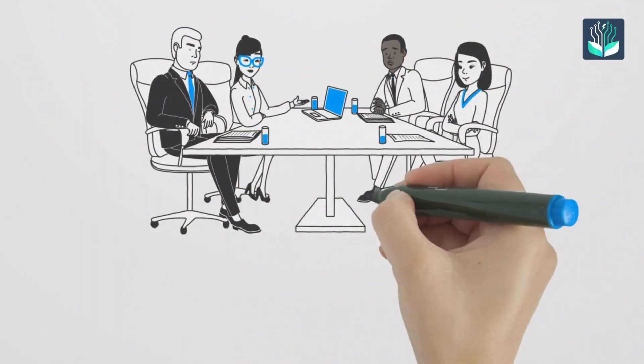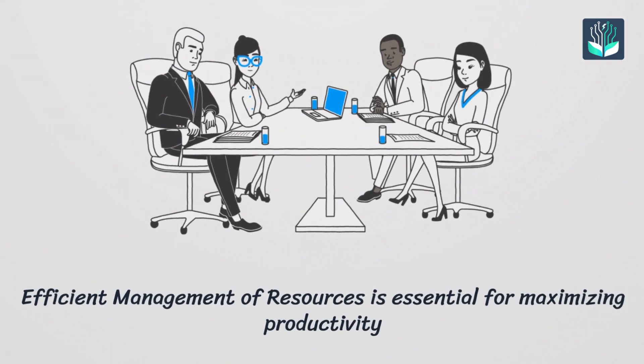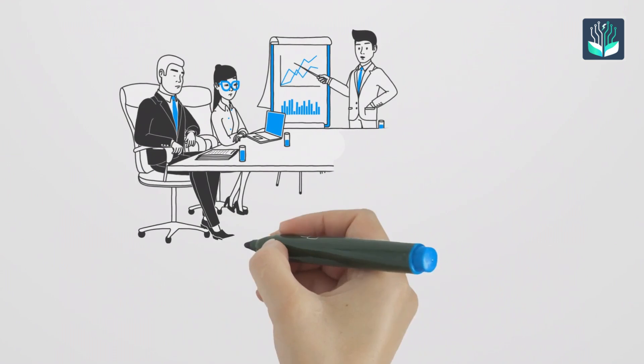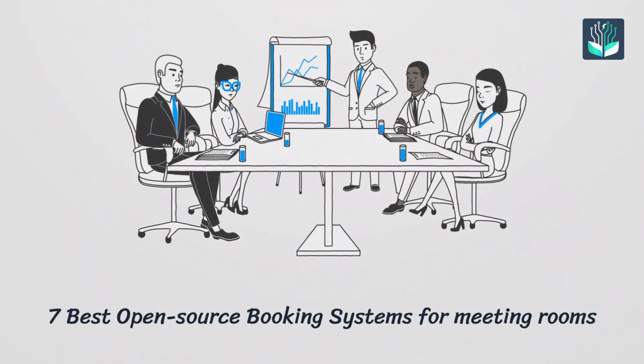In today's fast-paced business environment, efficient management of resources is essential for maximizing productivity. In this video, we'll explore the seven best open-source booking systems for meeting rooms, highlighting their key features, advantages, and potential use cases.